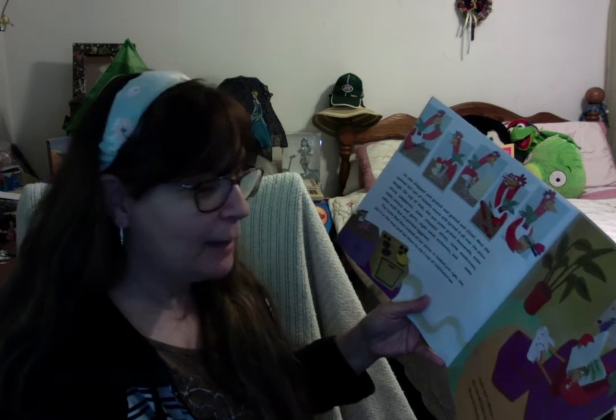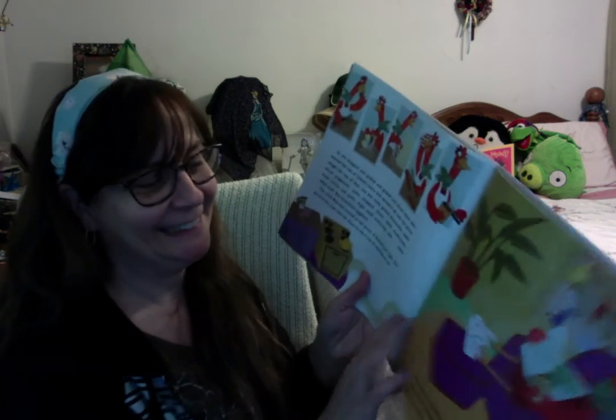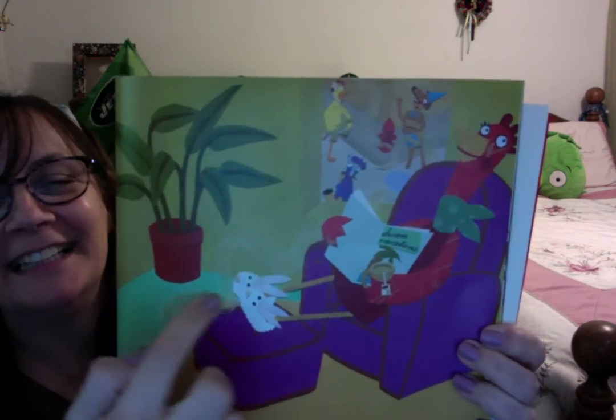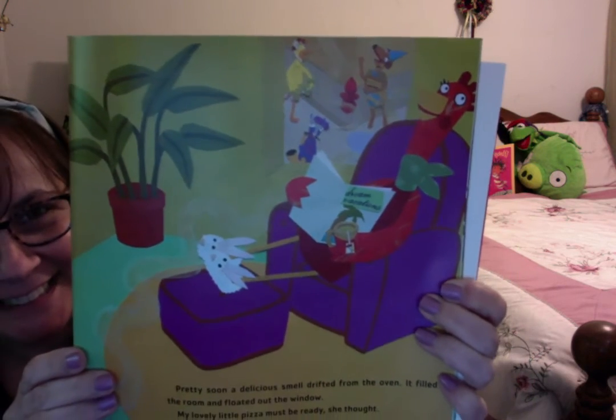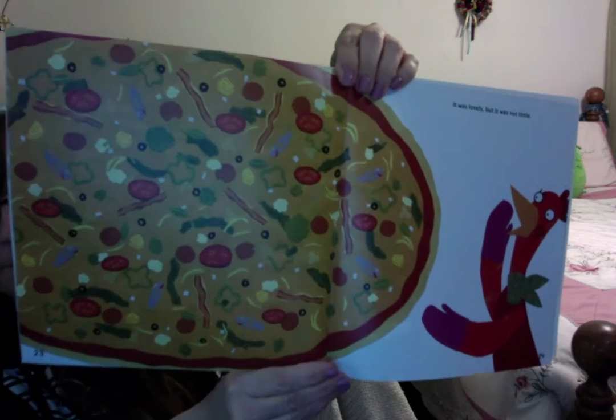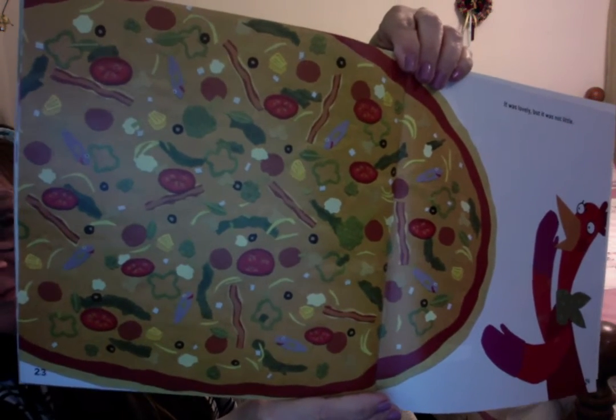Pretty soon, a delicious smell drifted from the oven. It filled the room and floated out the window. 'Oh, my lovely little pizza must be ready,' she thought. I want you to take a careful look at the illustration — the smell is drifting out the window. Look who's smelling it. It was a lovely pizza, but it was not little. That is one big pizza.